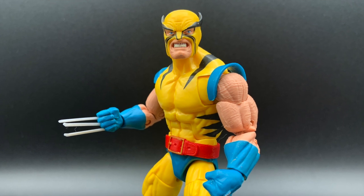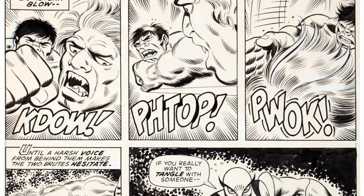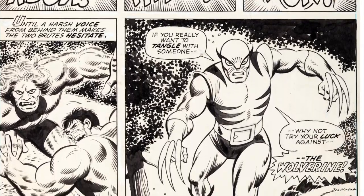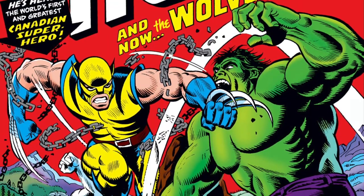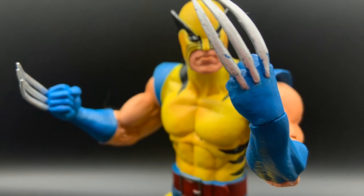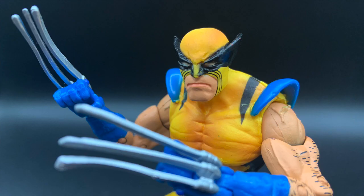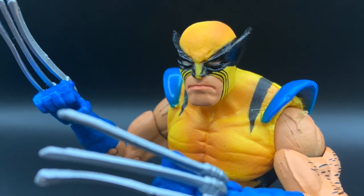No better place to start than the beginning. So in the 10 spot is the First Appearance Wolverine. Every good fanboy knows that Wolvie's true first appearance was in the final panel of Incredible Hulk issue 180, but it's Hulk 181 that all comic fans desire. We've gotten several versions of John Romita Sr. and Herb Trimpe's original design. The Diamond Select figure has the claws as just attached to the gloves, as they were first depicted.